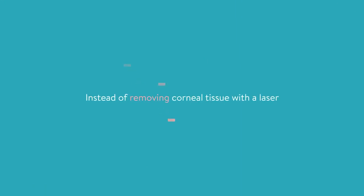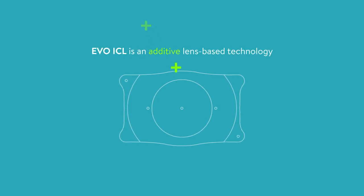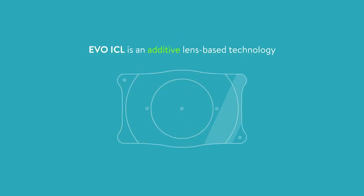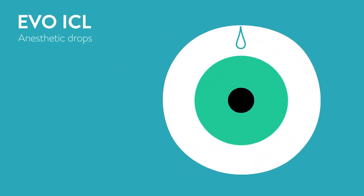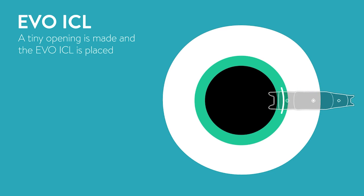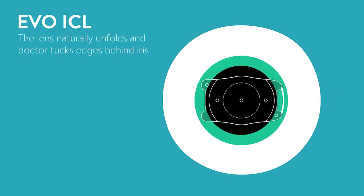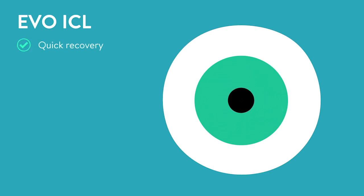Instead of removing corneal tissue with a laser to reshape the cornea, the EVO ICL is an additive lens-based technology that delivers sharp, clear vision both day and night. First, anesthetic eye drops will be used to numb the eye. Next, a tiny opening is made in the cornea and the EVO ICL is folded and placed in the eye. The lens naturally unfolds and the doctor will tuck the edges of the lens behind the iris. Patients experience a quick recovery and have the added peace of mind that the lens can be removed at any time by a doctor.